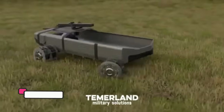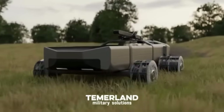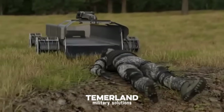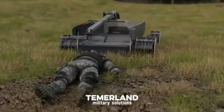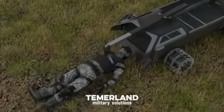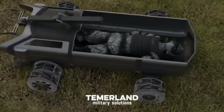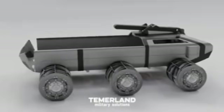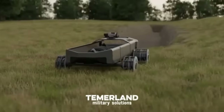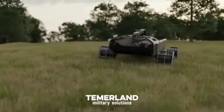Temerland is a Ukrainian company that develops unmanned robotic complexes and platforms, including an unmanned robotic platform with a telescopic arm, designed for military applications such as reconnaissance, patrol, offense, and defense. The platform navigates various terrains autonomously, with an extendable arm for reaching and manipulating objects at different distances and heights. It can be used for surveillance, reconnaissance, and payload delivery, with flexibility in accessing confined areas and the ability to perform tasks remotely, enhancing safety in dangerous environments.